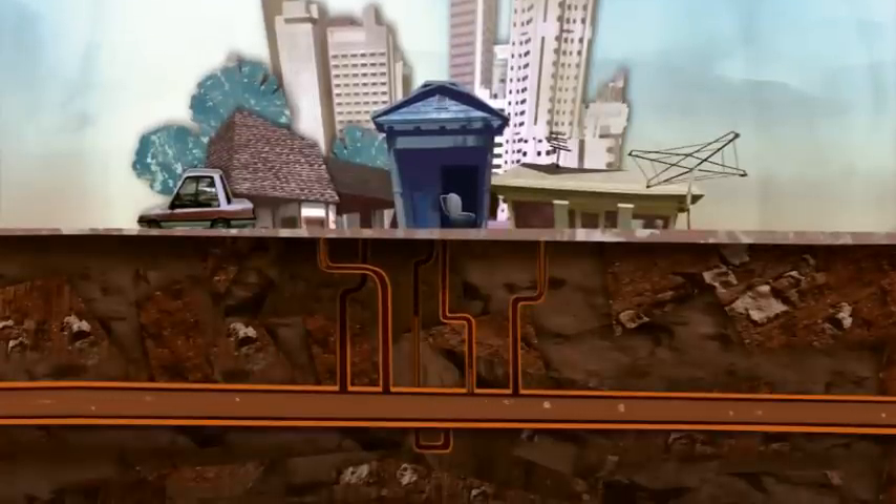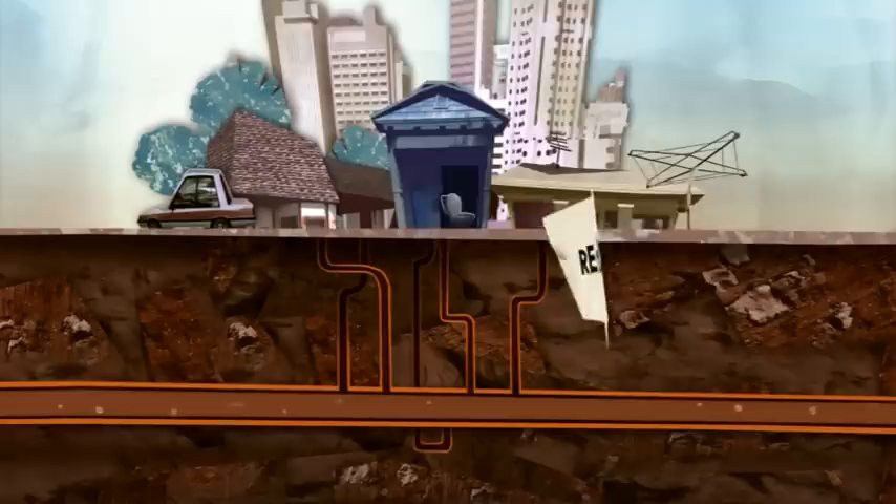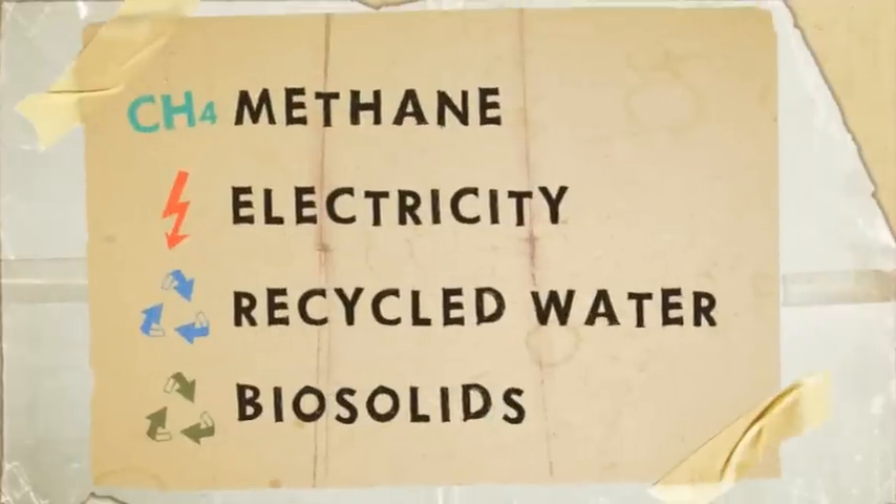Wastewater isn't really waste at all. More than 99% of wastewater is just water, which can be recycled and reused. There's also some pretty handy by-products of the wastewater treatment process.